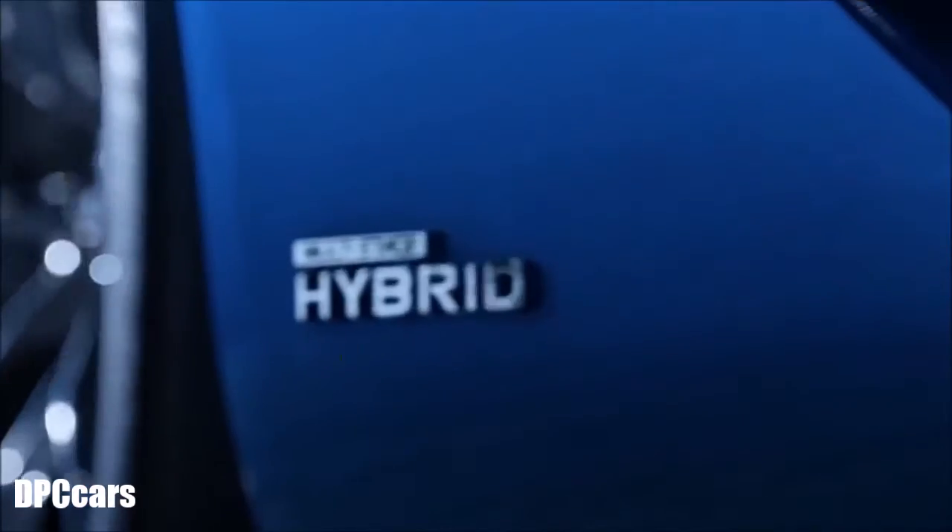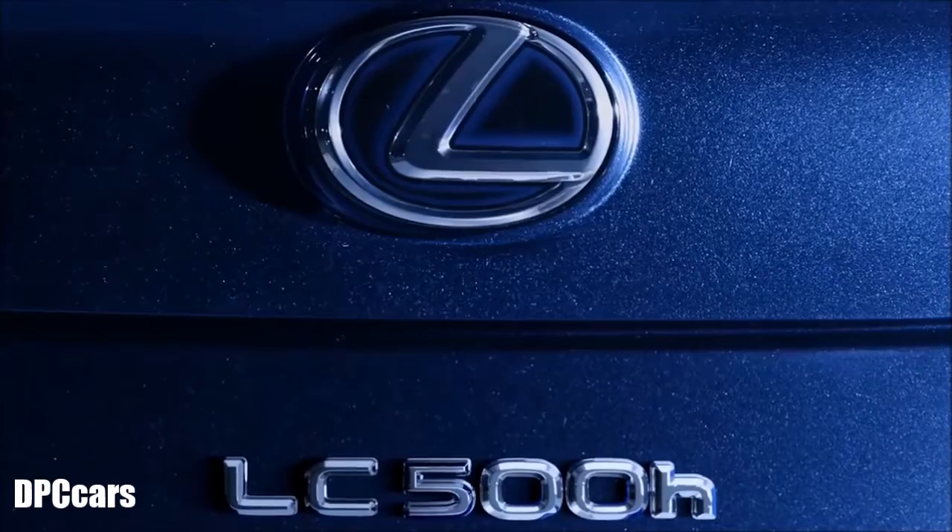We're here for the multi-stage hybrid system, which is launched on the Lexus LC500. It's the newest evolution of our hybrid system, and it multiplies the possibilities that we had in the past.